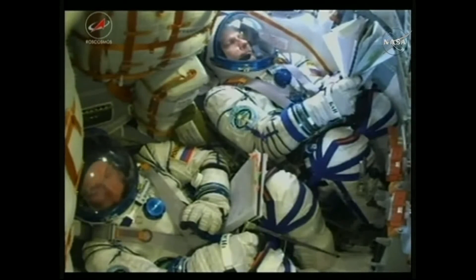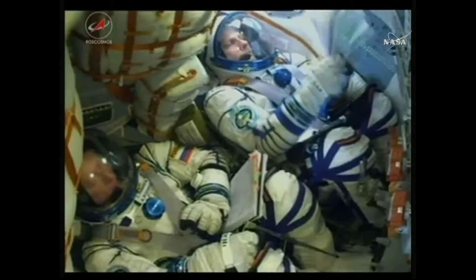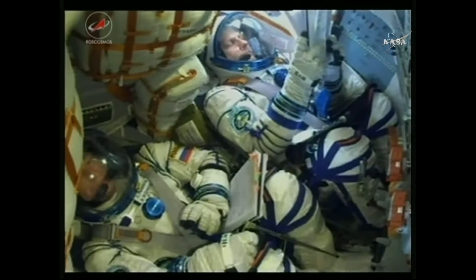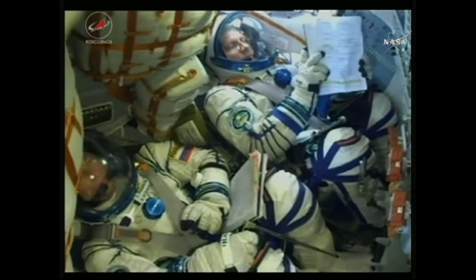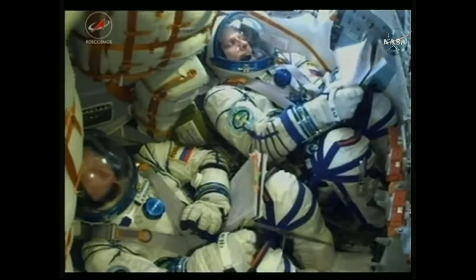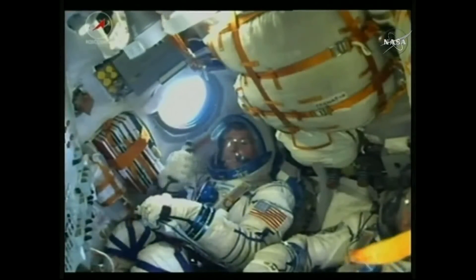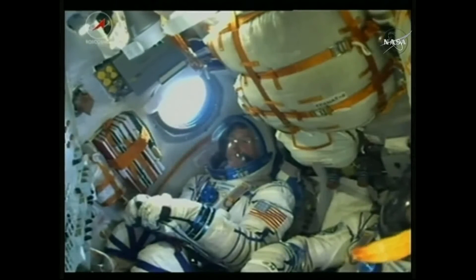The second stage continuing to fire. At 170 seconds, second stage thrusters are operating nominally and the crew is feeling good. As we cross the three-minute mark, the Soyuz is now traveling at a speed of about 4,700 miles per hour, and the core stage is performing as expected.